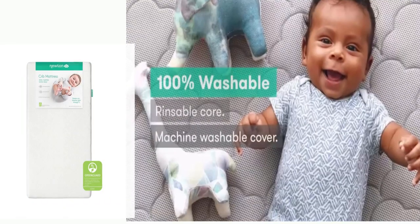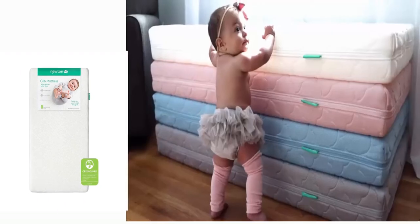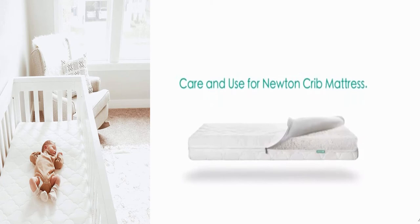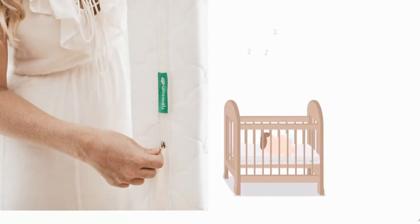Number 2: Newton Baby Crib Mattress and Toddler Bed. Safety: Our innovative breathe-through technology allows air to flow freely and is independently proven to reduce the risk of suffocation and CO2 rebreathing, even when your baby starts to roll over at night.